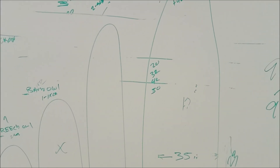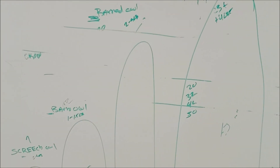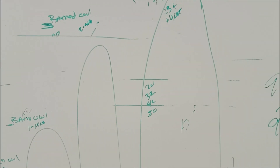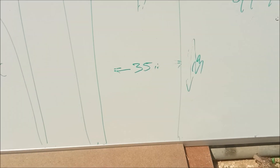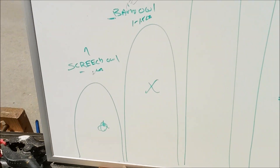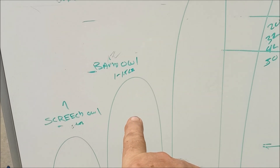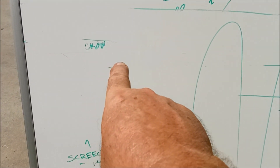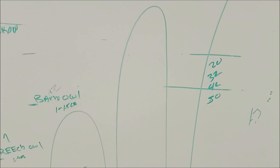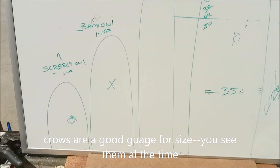I don't get too much misidentification between barred owls and barn owls. Sometimes people think the barred owl is a horned owl, but they're so large you just about can't miss them. Just for comparison: screech owl is 7 to 10 inches, barn owl is about 12 inches, and a crow is about 16 inches tall — right in the middle of this batch. We all see crows just about every day, so you can use them as a size comparison.